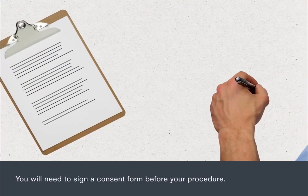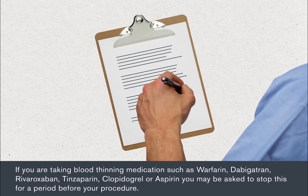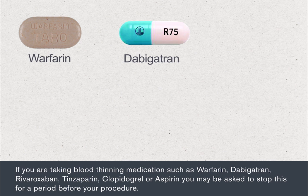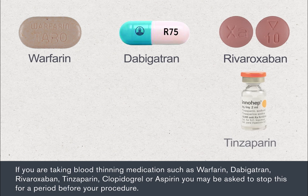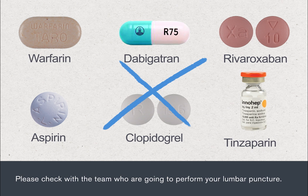You'll need to sign a consent form before your procedure. A specialist nurse or doctor will go through this with you, and you can ask as many questions as you like. If you're taking blood thinning medications such as warfarin, dabigatran, rivaroxaban, tinzaparin, clopidogrel or aspirin, you may be asked to stop this for a period before your procedure. Please check with the team who are going to perform your lumbar puncture.